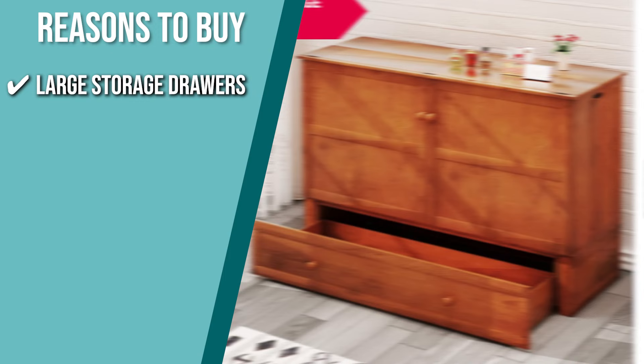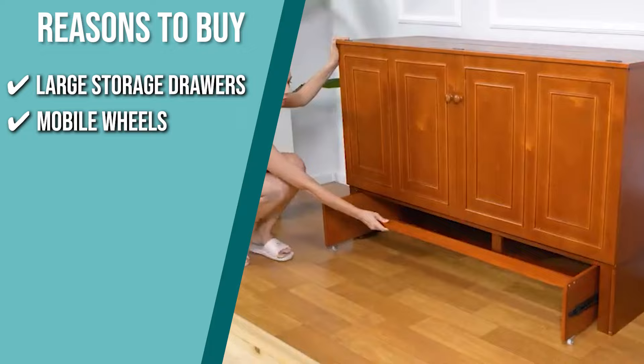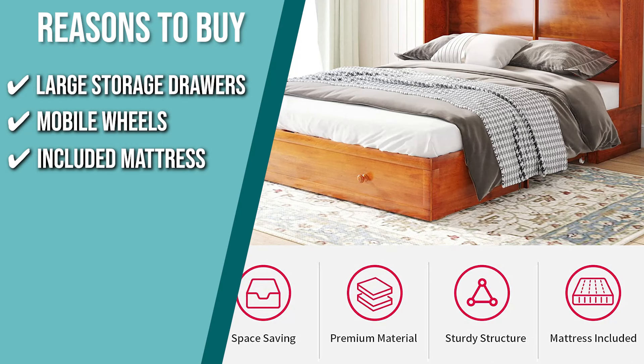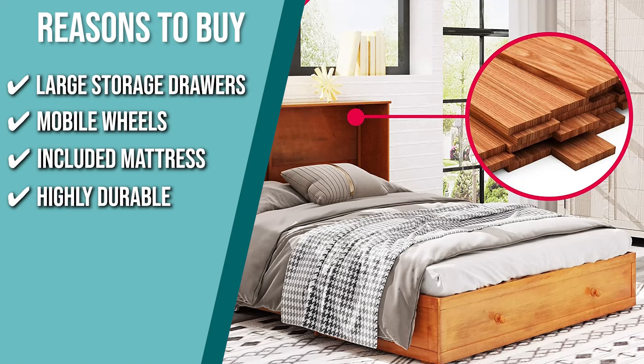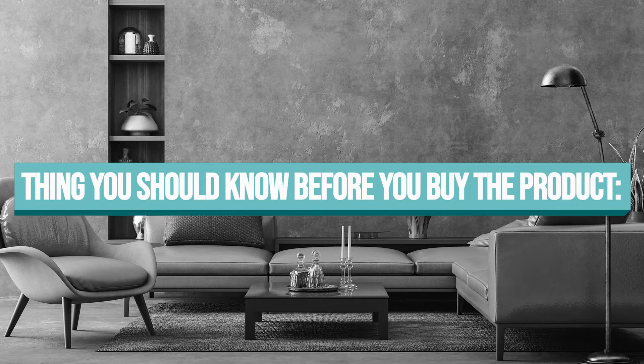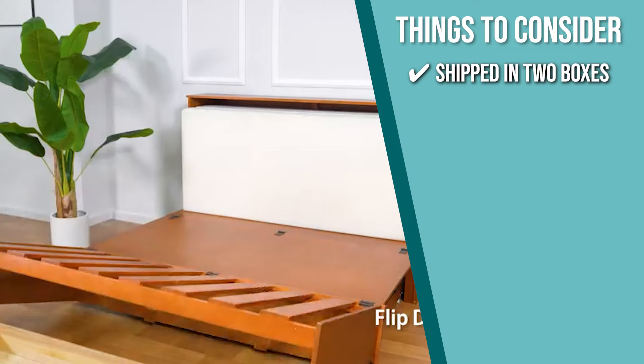The team recommends this purchase based on the following. Large storage drawers: this Murphy bed has large drawers to put away anything you need. Mobile wheels: this bed has mobile wheels, which makes it easy to move from one room to another. Included mattress: the bed comes with a foldable 4.7-inch memory foam mattress that is incredibly soft and comfortable. Highly durable: it is made from high-quality wood with an outstanding finish, making it as durable as it is beautiful. The important thing to consider prior to purchase is that this Murphy bed will be shipped in two boxes, so don't be alarmed if you receive the package in multiple parts.